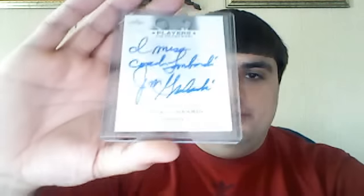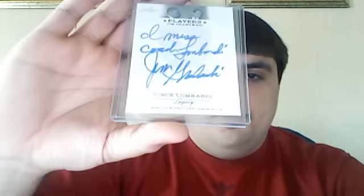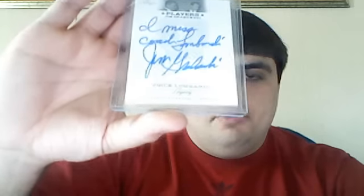This says player Jim Grabowski. It's inscribed 'I miss Coach Lombardi' and then Jim Grabowski. So that's kind of cool — it's all inscribed. I'm not familiar with him though. And this one is numbered 44 of 50.